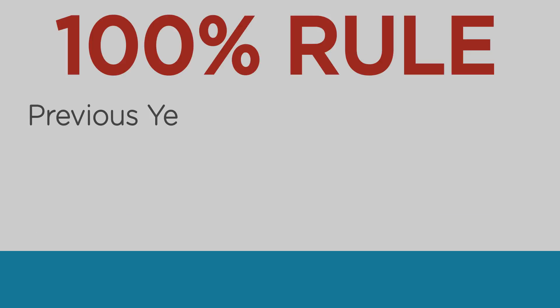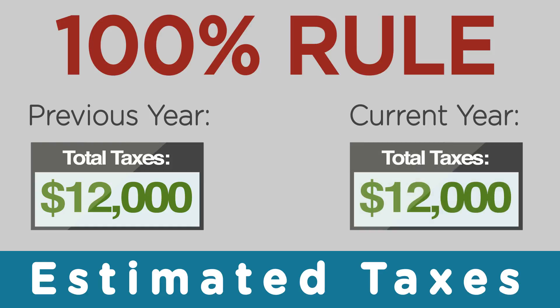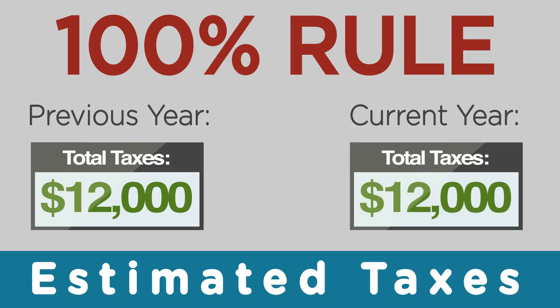The first question that comes to mind is: how much do I pay, and how often do I pay? How much you pay has two choices. One is called the hundred percent rule and one is the ninety percent rule. The hundred percent rule works like this: look at how much taxes you paid last year. If on your last tax return it said your total taxes was $12,000, then this year you should be paying $12,000 in estimated taxes.